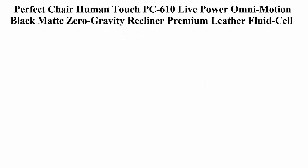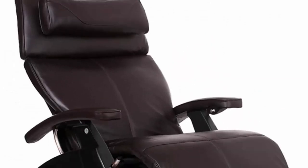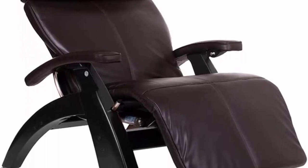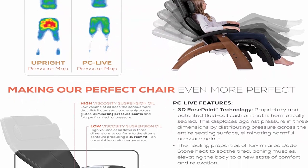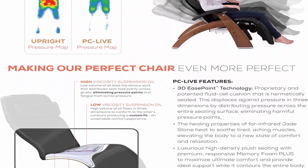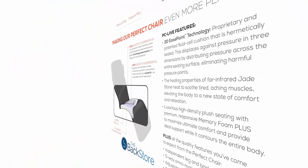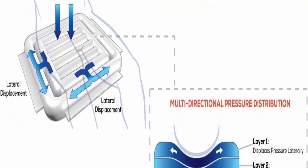Number 3: Perfect Chair Human Touch PC610 Live, Power Omni Motion, Black Matte, Zero Gravity Recliner, Premium Leather, Fluid Cell Cushion, Memory Foam, Jade Heat, Espresso Premium Leather. About this item. PC Live Premium Leather Pad Sets with Black Matte Wood Color, PC610 Power Omni Motion Zero Anti-Gravity Perfect Chair Recliner Plus Memory Foam Jade Heat Kit. PC Live 3D Edge Point Technology.